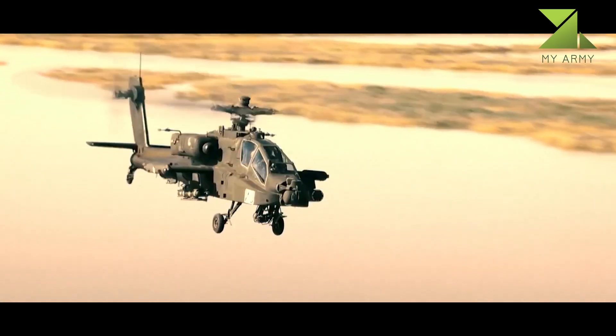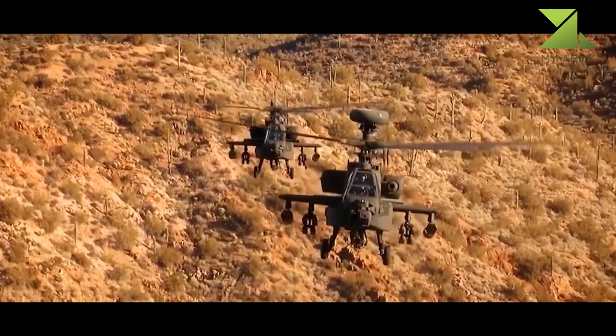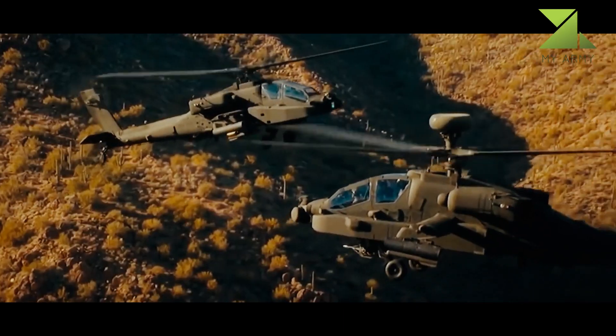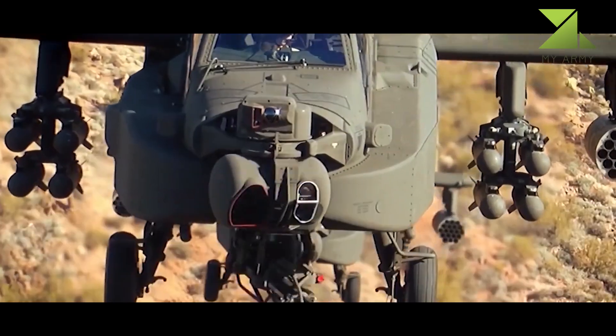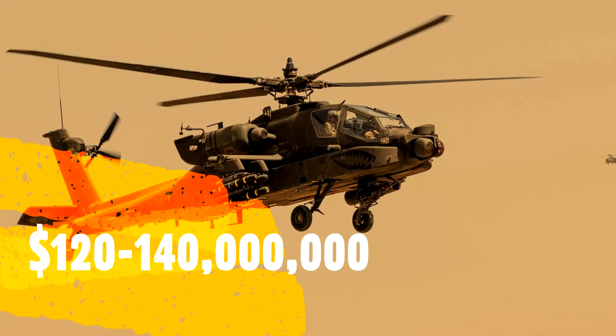This attack helicopter can fire Hellfire 2 anti-tank guided missiles in fire-and-forget mode. Other improvements include targeting, battle management system, cockpit communications, weapons, and navigation systems. The gunship is also fitted with a 30-millimeter cannon. Deliveries of the Apache Guardian began to the U.S. Army in 2011.